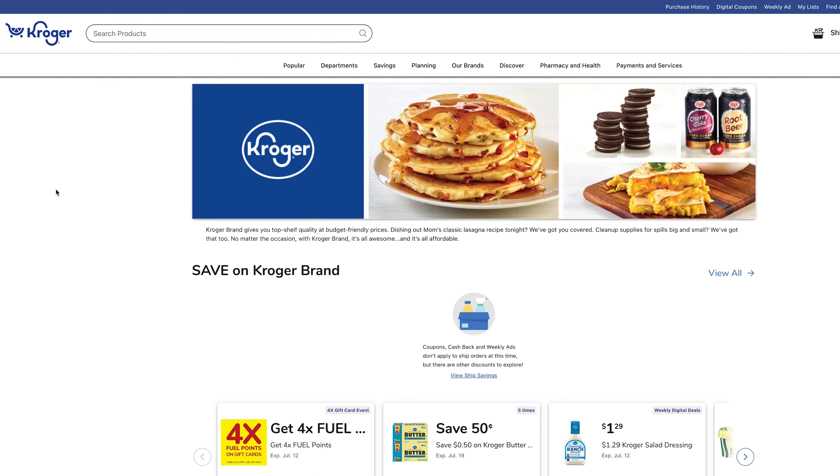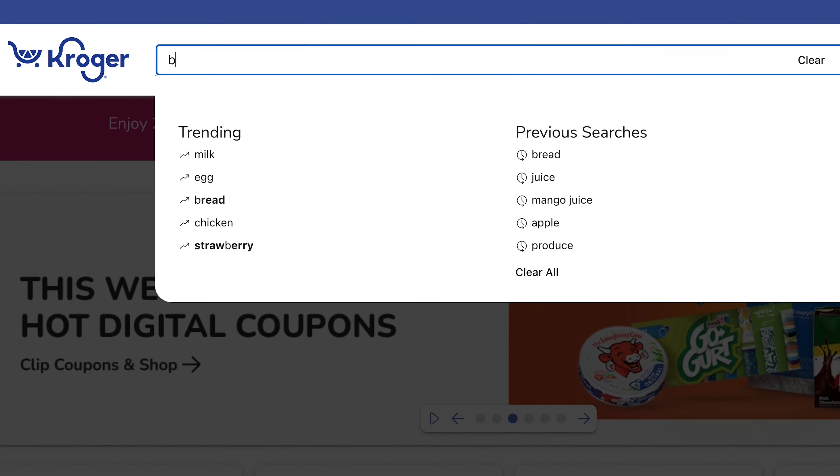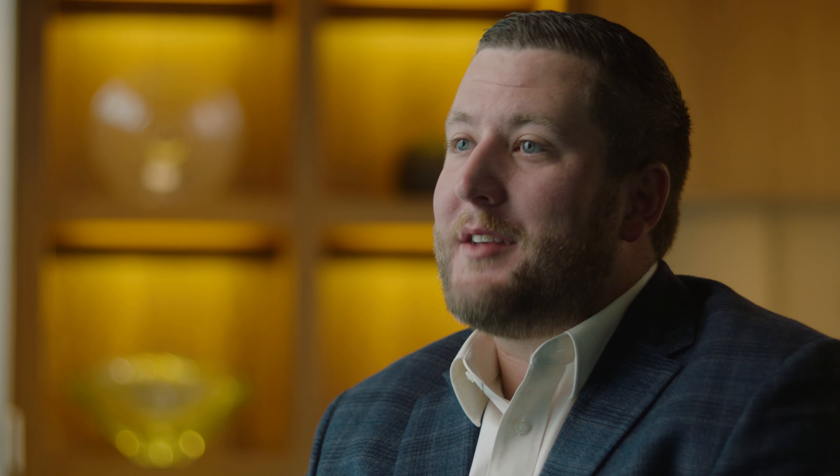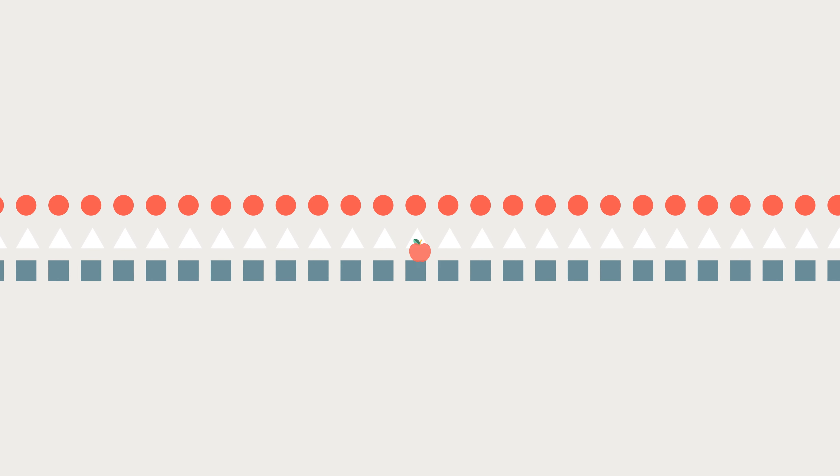The Databricks Lakehouse has been great for 8451 because it gives us an immense speed of processing that allows us to answer business problems faster than before. We create trillions of forecasts to understand how much of each product in every one of Kroger's 2,500 stores is going to be sold tomorrow.